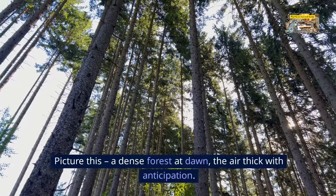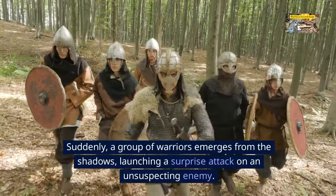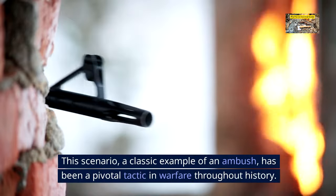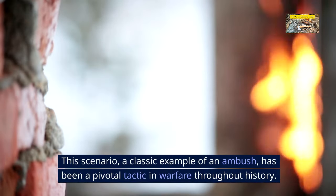Picture this: a dense forest at dawn, the air thick with anticipation. Suddenly, a group of warriors emerges from the shadows, launching a surprise attack on an unsuspecting enemy. This scenario, a classic example of an ambush, has been a pivotal tactic in warfare throughout history.